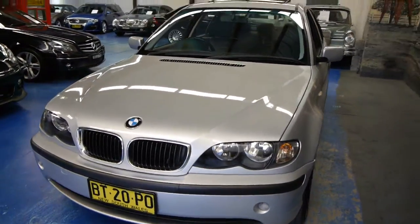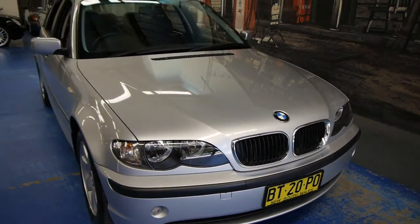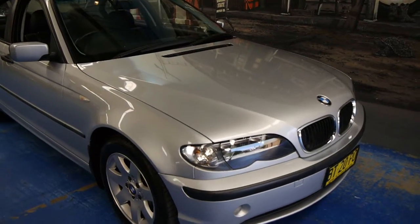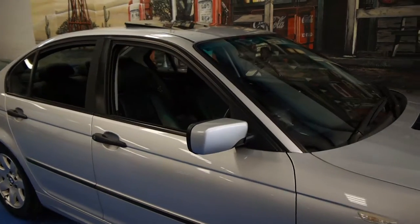We are the Old Timer Centre, located in Mackville in Sydney. If you've been looking for one of these E46 BMWs, please come in and have a look at this one — we certainly don't think you're going to be disappointed. Thanks again for watching.